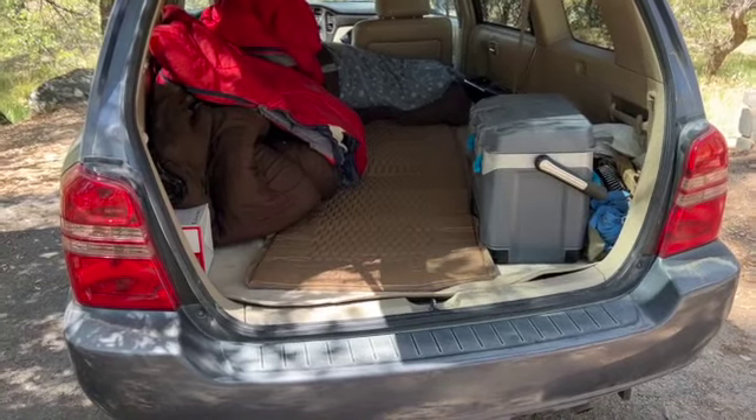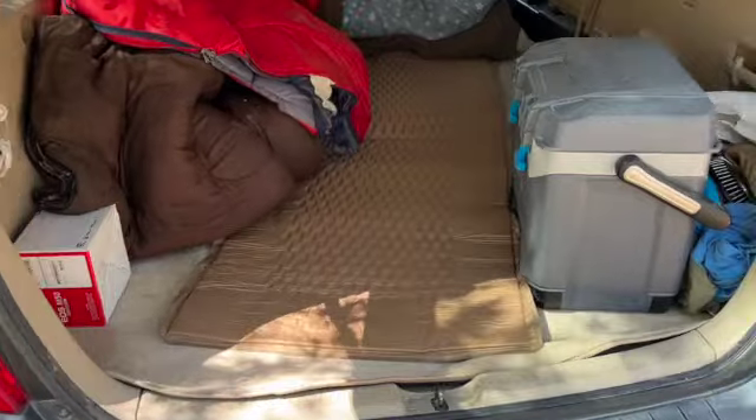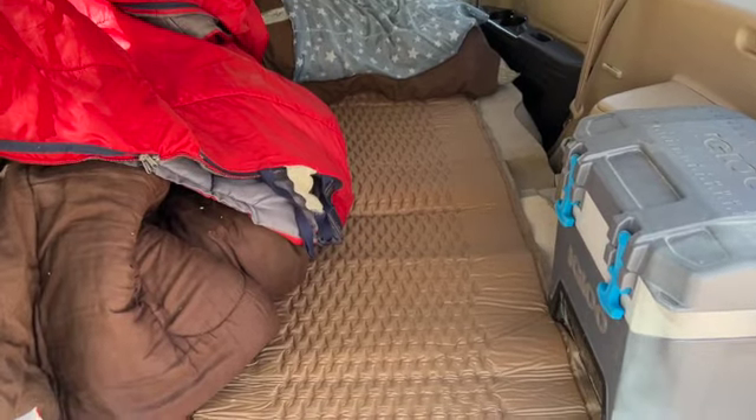My first full day at White Spar Campground south of Prescott, Arizona. I went to Big Five today, got some sandals that I like — the open-toe river sandals — and this self-inflating cushion for sleeping in the back of the SUV, my Highlander.